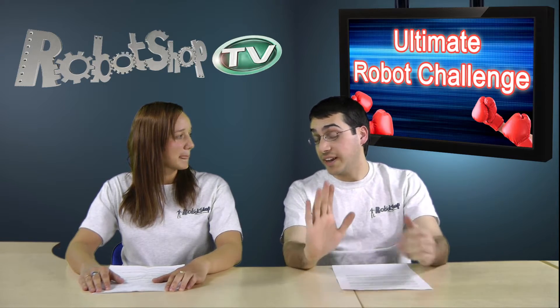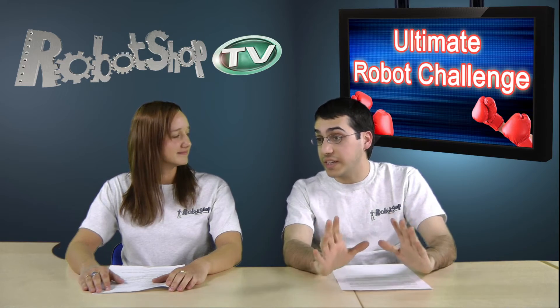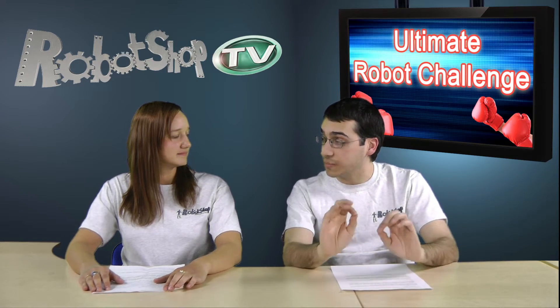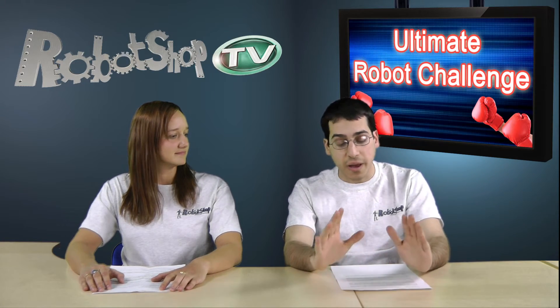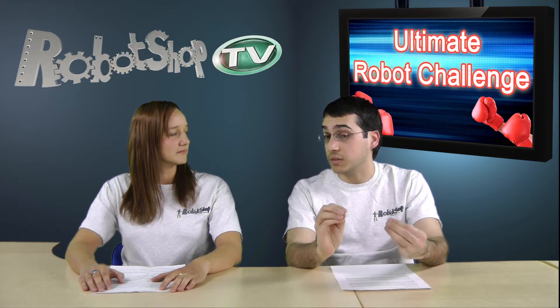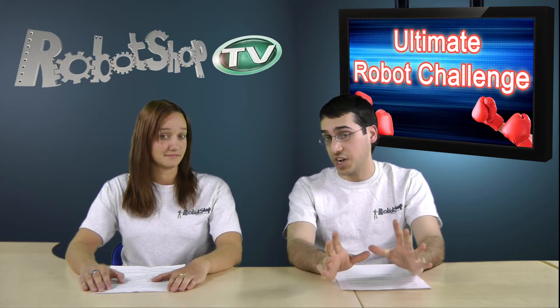Well I'm glad you asked Julie. As you and I know, but the viewers will be interested in finding out, Robot Shop is beginning a series of tests and challenges which we call the Robot Shop Ultimate Challenge. Basically what it involves — we're going to start with the popular robot vacuum models, and we're going to run them through a series of tests, and at the end of this we should be able to crown the winner of what we're going to call the Robot Shop Robot Vacuum Ultimate Challenge.